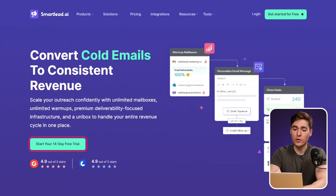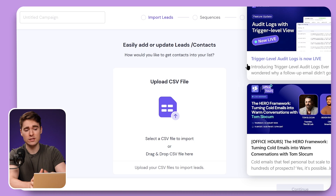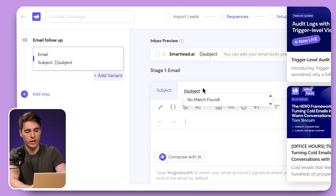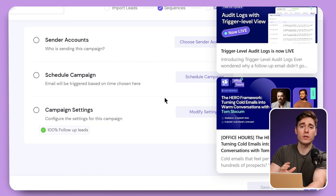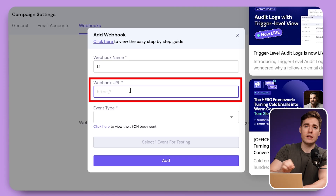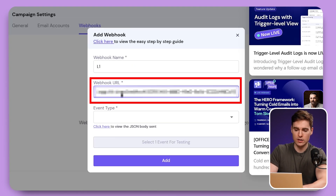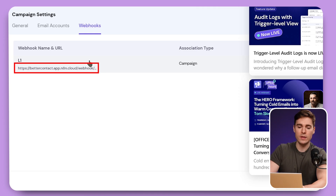You can create a free 14-day trial on SmartLead with no credit card required. Then you'll be able to get an API key and map it in your node. Now we have to create our email campaign. Click here on Sequences and put the subject, which will be automatically filled by our AI agent. Type in the body, which will also be automatically populated by our AI agent. Click save and next, then adjust your sender accounts and schedule your campaign. For the campaign settings, click on Webhooks, add a webhook, and name it something like L1. Then create a new webhook node in N8N, click on Production URL, copy it out, paste it in SmartLead, and configure it to trigger only when we have an email reply. The webhook is then created.